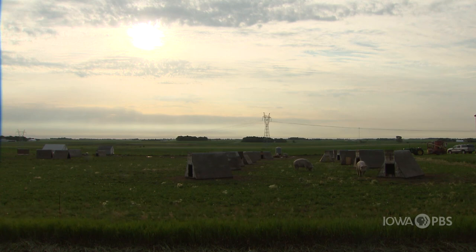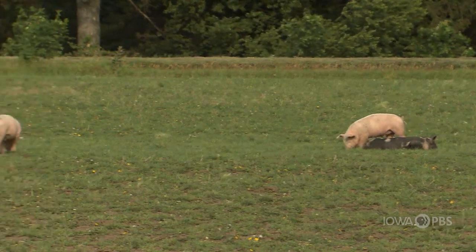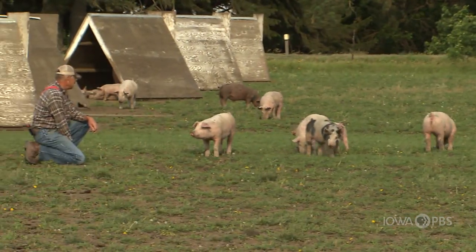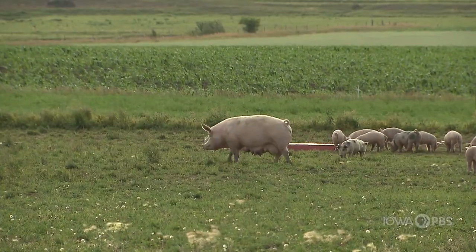As the sun climbs in the sky, a soft-spoken farmer tends to his pigs in northwestern Iowa and tells us how he coordinates raising pigs with the needs of the land and his other farming ventures.